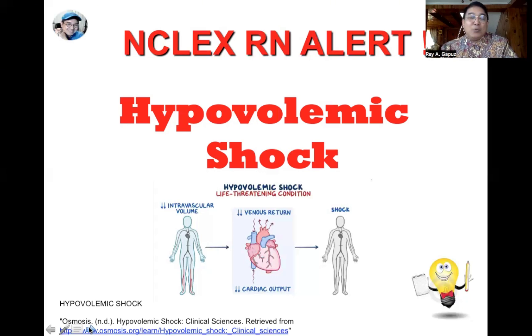Do not give a client with hypovolemic shock antihypertensives or vasodilators — this would definitely worsen their condition. For patients with dehydration who have adequate circulatory volume, hypotonic solutions are used, either 5% dextrose solution or 0.45% saline solution. For hypovolemic shock, remember: position and fluids are the key.